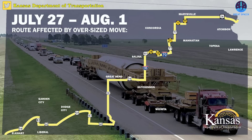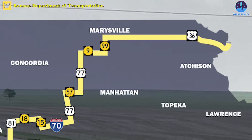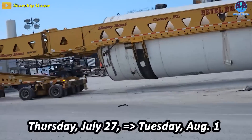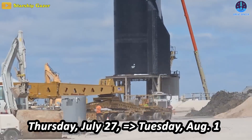Equipment delivered as superloads will take up two lanes of highway on the Kansas stretch of the route, entering the state on Highway 36 from St. Joseph, Missouri, and exiting the state on Highway 56 through Elkhart. The Kansas leg of the journey, in which the cargo-carrying vehicles will only travel about 45 mph, started Thursday, July 27th, and will conclude on Tuesday, August 1st.